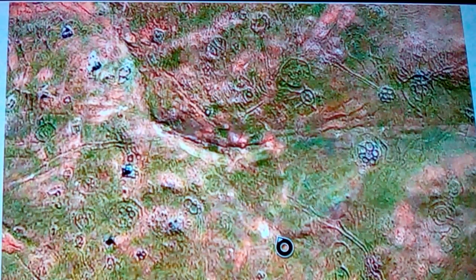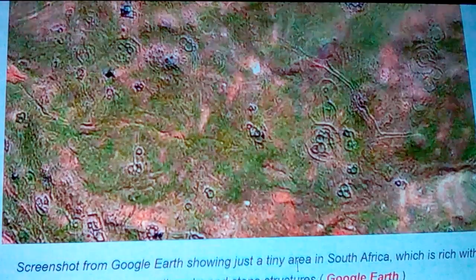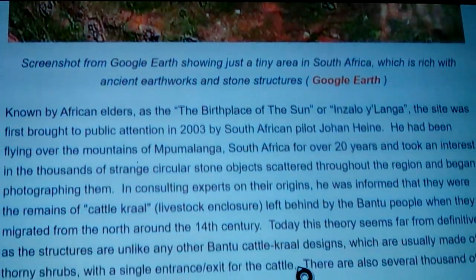With hundreds of thousands of people connected with this, there's going to be some skeletons somewhere. At this time, if they are burying them rather than putting them on daises and letting birds take them to heaven and then burning the bones, you'll probably find some kind of necropolis. From Google Earth they're showing a tiny area with these ancient earthworks and stoneworks known by African elders as the birthplace of the sun.